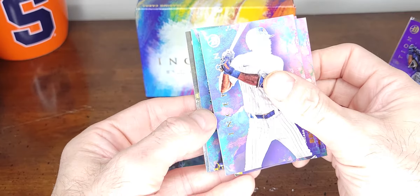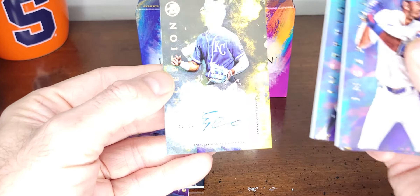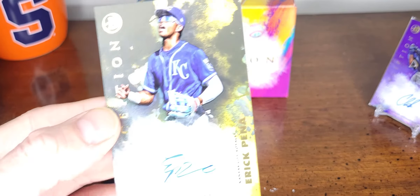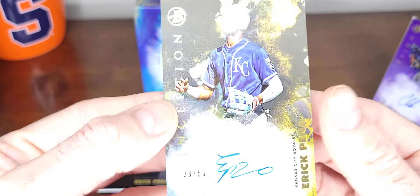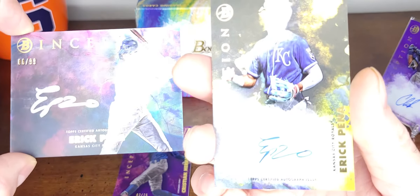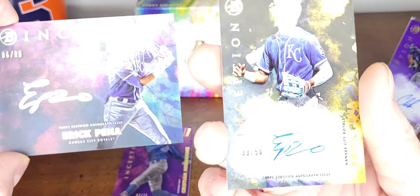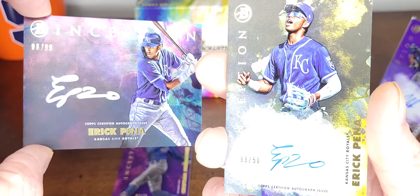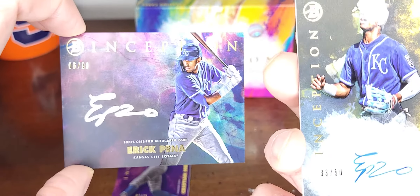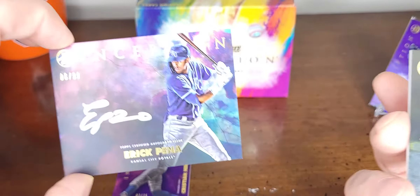I think we have another good one here — Inception. Eric Pena again. I got two Eric Penas — okay, that's a gold, it's a gold Eric Pena. It's not ideal to get two autographs of the same person, but can't complain with this box, and one's a gold. This one's an insert autograph.